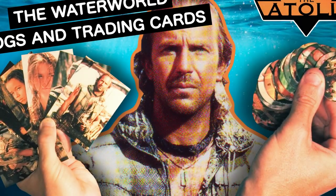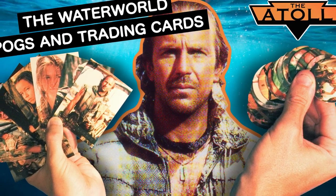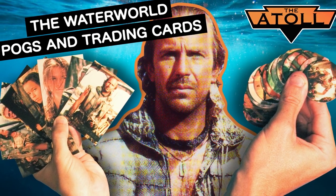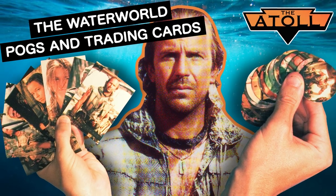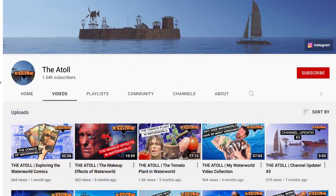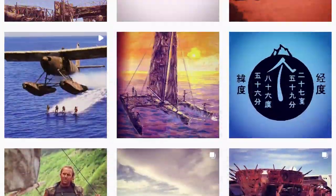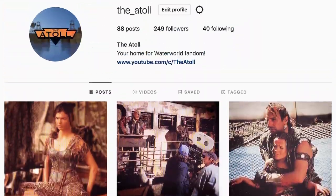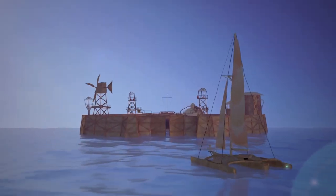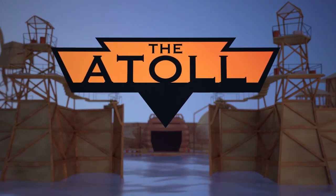But there you have it — that is my deep-dive look into the Waterworld collecting cards and Pogs. If you enjoyed this video, be sure to give it a thumbs up and let me know in the comments. That kind of stuff is always greatly appreciated. If you haven't already subscribed to the Atoll, we have a great back library of videos and many more to come. Also follow the Atoll on Instagram for even more Waterworld content — link in the description below. Thanks as always for joining me at the Atoll.